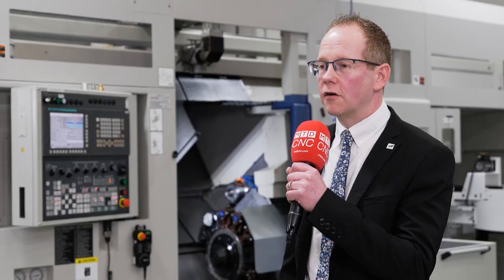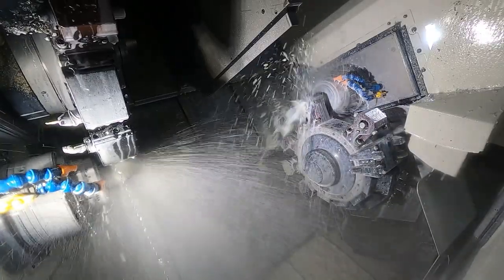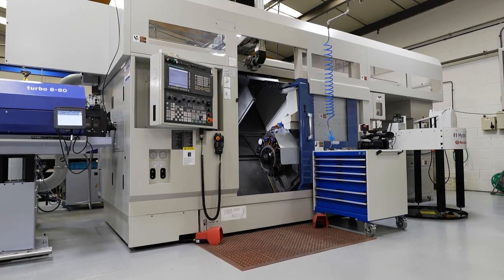Matsura are growing this brand. Anyone who's used Muratech knows they're very capable machines — Japanese built — and now at Matsura we're growing year on year, bringing more into stock and looking to supply into the UK.